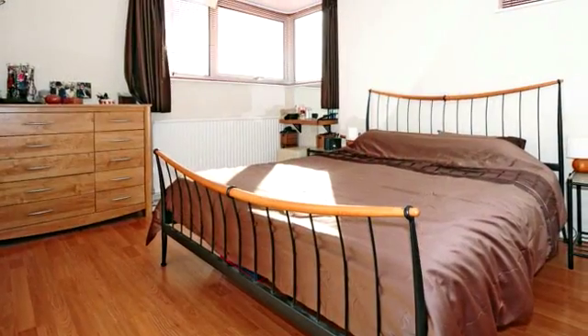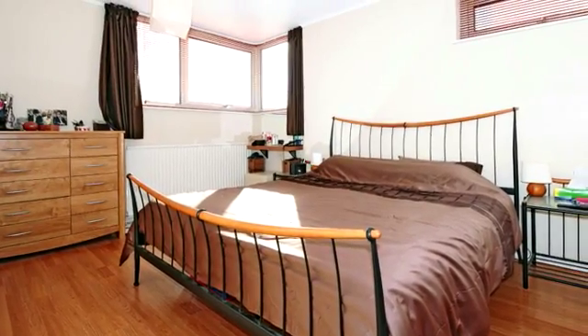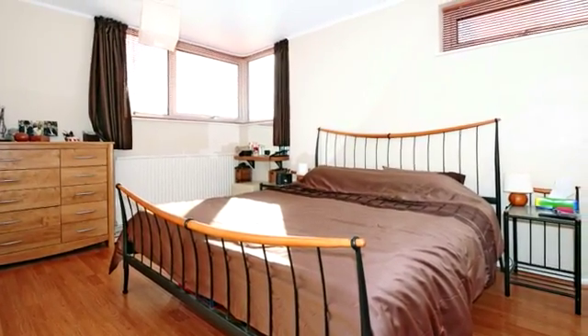On the first floor, the master bedroom is a bright, dual-aspect room, with a range of built-in wardrobes and exposed wood-effect flooring.